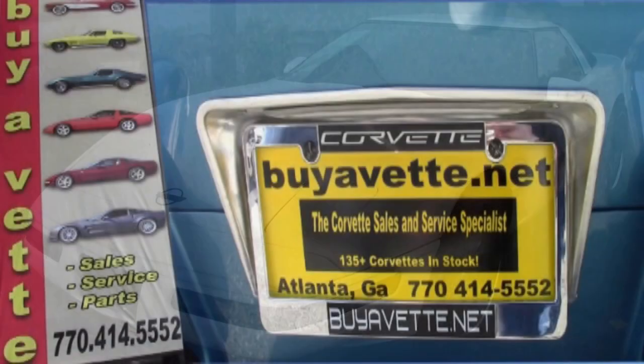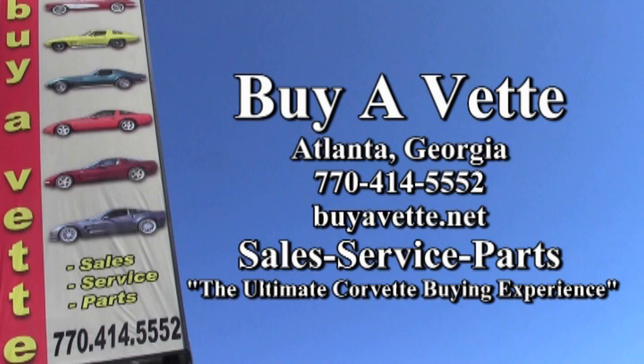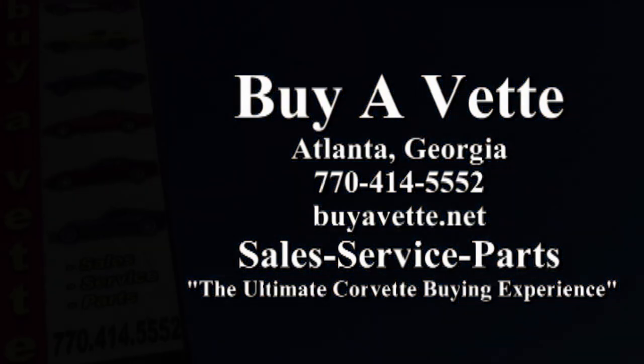Call one of our sales representatives today at 770-414-5552 and they'll help you. We always have 120 or more Corvettes in stock here in Atlanta, Georgia. We ship nationwide and worldwide. Give us a call today — we hope to be the ultimate Corvette buying experience for you. See you real soon.